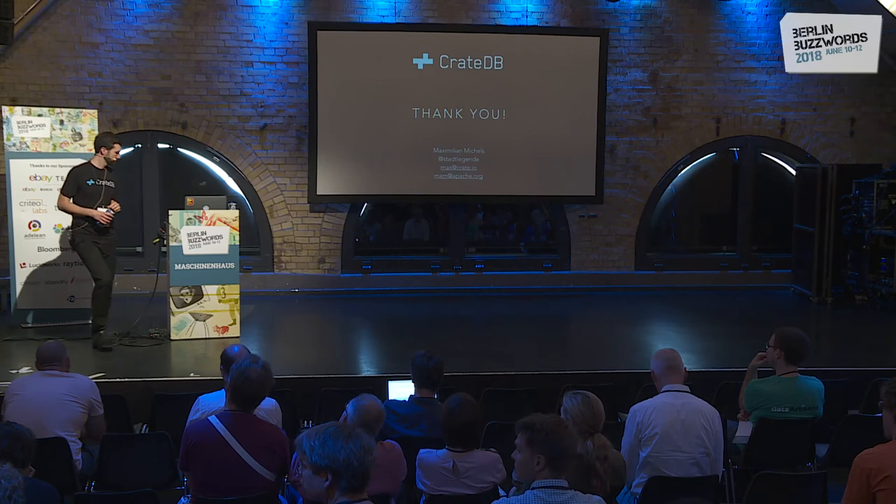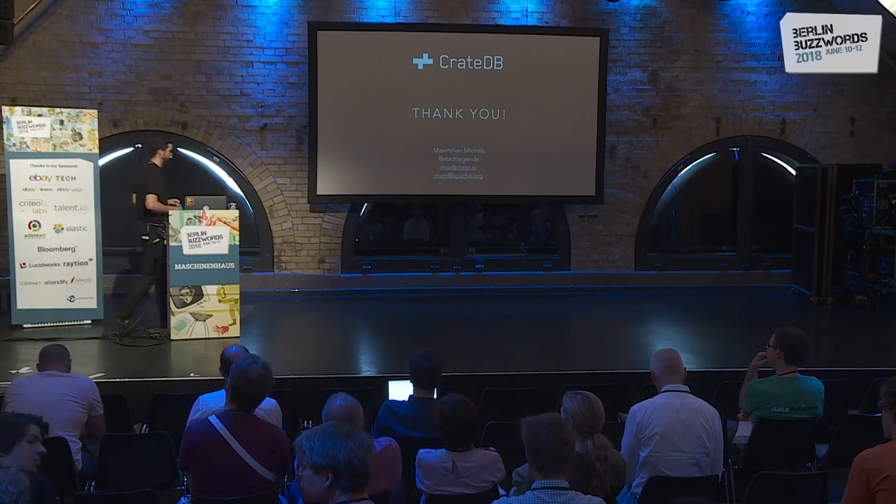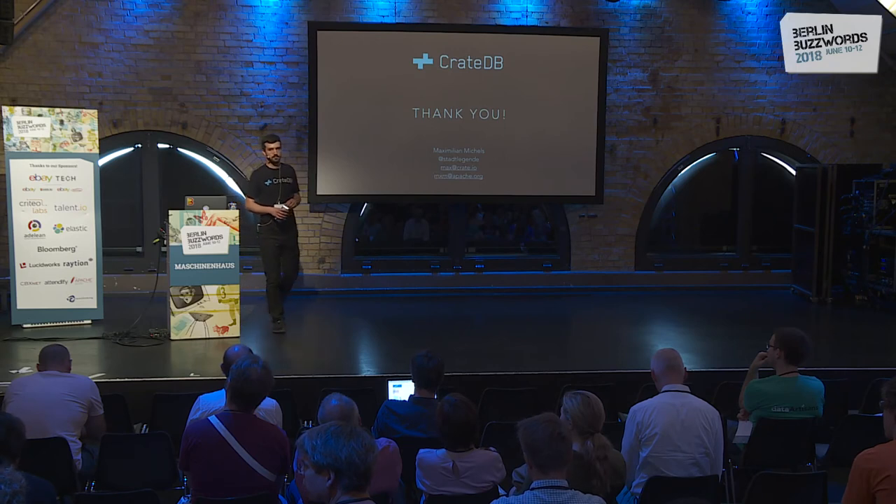Question: does Kibana work on top of CrateDB? In theory — if Kibana just uses the Elasticsearch API, then you can enable the Elasticsearch API with CrateDB as well. So that might be an option if you really want to use Kibana and also want the SQL part. It's theoretical — I don't know anyone who does it, but it's possible.